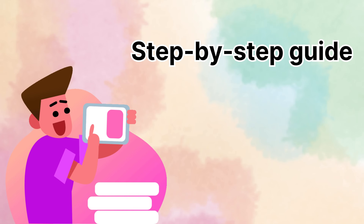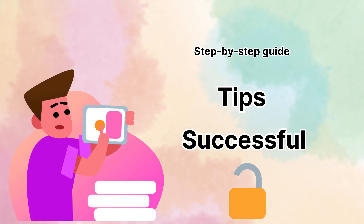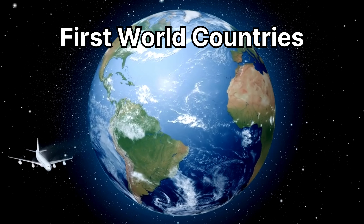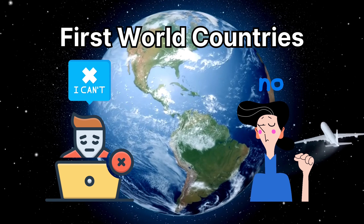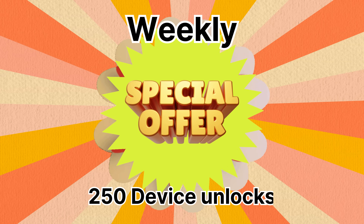We'll cover a step-by-step guide and tips in depth to ensure a successful unlocking experience. But before that, here's something important about unlocking services: they work primarily in first world countries. Now, there are instances where you cannot access these services or prefer not to use them. Don't worry, we've got something for you too — a weekly giveaway of 250 unlocks.